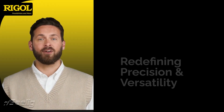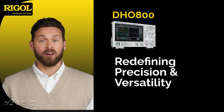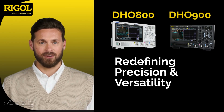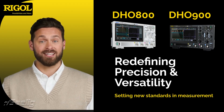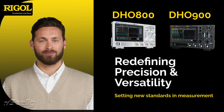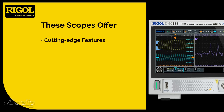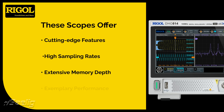Imagine oscilloscopes that redefine signal precision and versatility. The Rigol DHO 800 and DHO 900 series are doing it with 12-bit ADCs, setting new standards in measurement. While remaining remarkably affordable, these oscilloscopes boast cutting-edge features that make them indispensable tools for engineers — from high sampling rates to extensive memory depth, they offer exemplary performance.